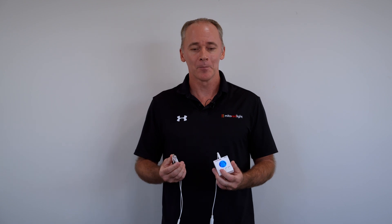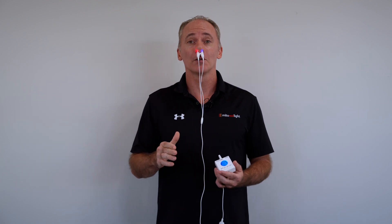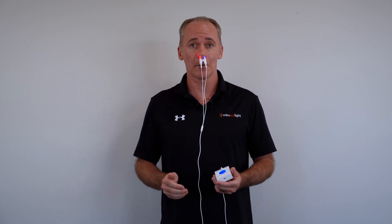So why blue and red? Blue light is very commonly used in dermatology. It is very well known to be an antimicrobial and antibacterial. Blue light is used in dermatology most notably for acne, for its antibacterial properties.